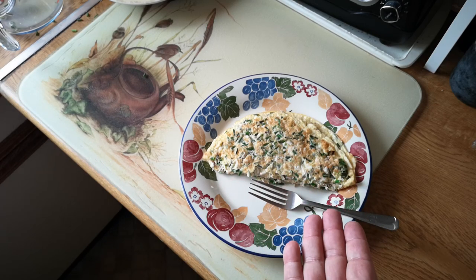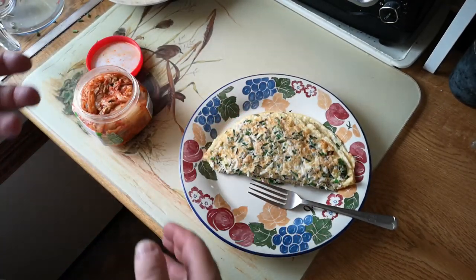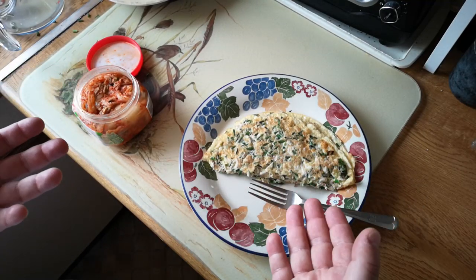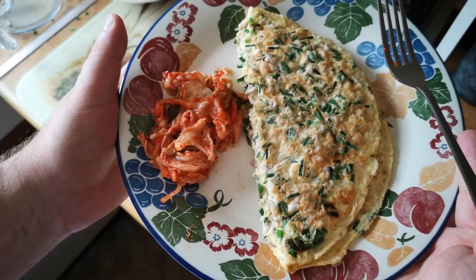One of the ways to serve this in its authentic context is with pickled vegetables — a pickle made from chilies and vegetables and fish sauce. I'm just going to use kimchi with this. This is a Korean kimchi, so I'm mixing it up a little bit here, but I feel like that's going to be kind of okay. It's the right kind of flavour profile to be putting alongside this. I will obviously try it on its own, but I'm going to have a little bit of kimchi with it as well. Let's head back to the studio now and give that a taste.